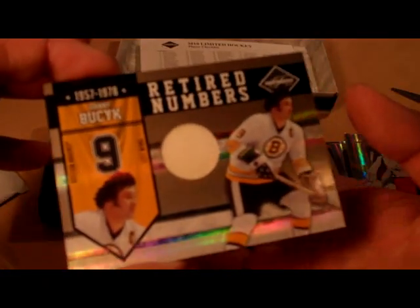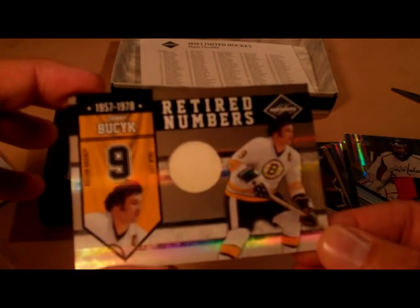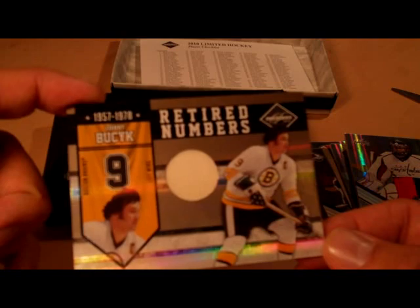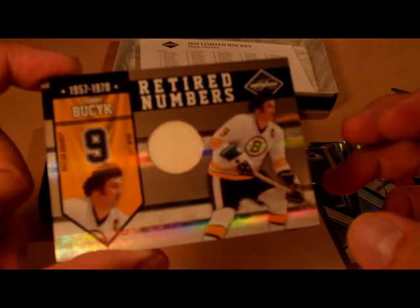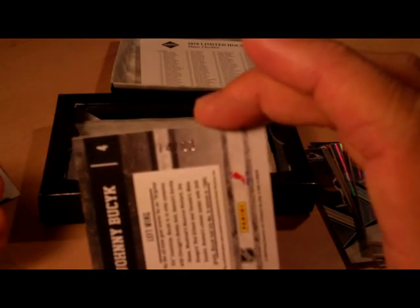And Retired Numbers — Johnny... I'm not even going to pronounce his last name. I don't know him; he played from 1957 to 1978. This looks like a jersey piece from back then. Played for the Bruins, and this is numbered 14 of 99.